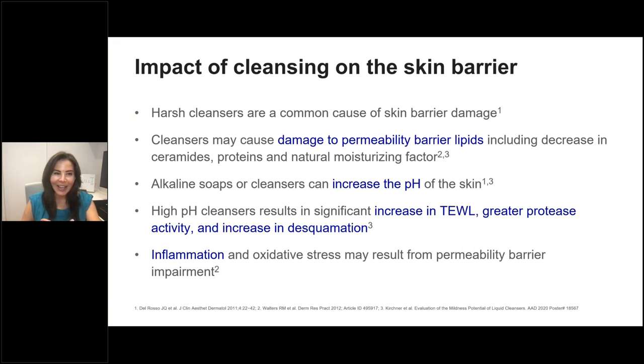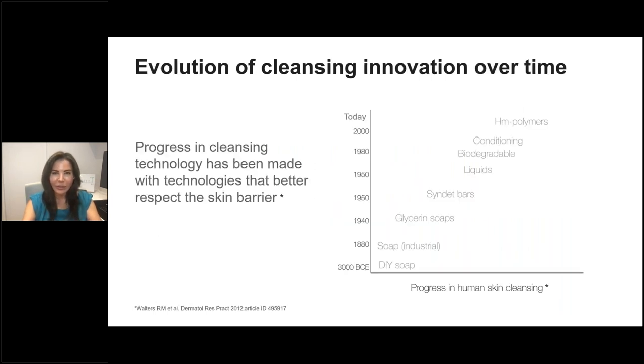Cleansing is a common act, and cleansers can cause damage to skin barrier lipids, including decreases in ceramides, proteins, and NMF. Cleansers and soaps at higher pH increase transepidermal water loss, activate protease function, and trigger desquamation of the skin — all contributing to inflammation and oxidative stress, which clinically presents as itching, burning, and skin barrier impairment. As part of my intake form, I always ask patients what type of cleanser they use, and I'm always surprised by the answer.